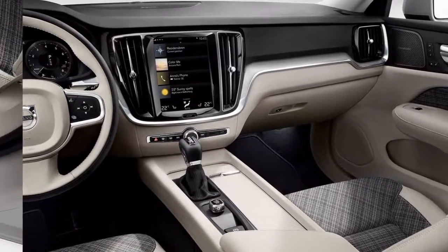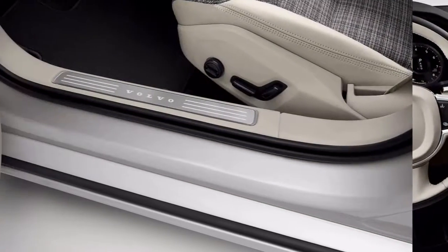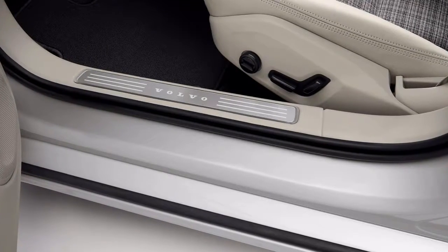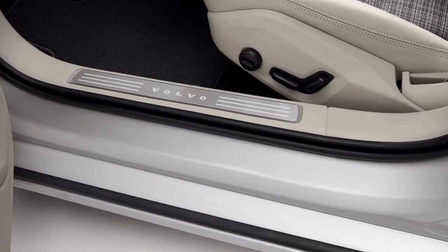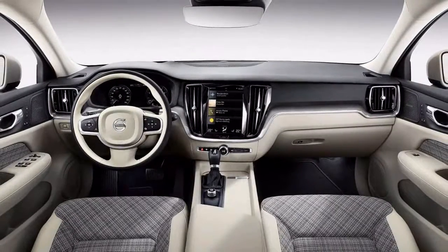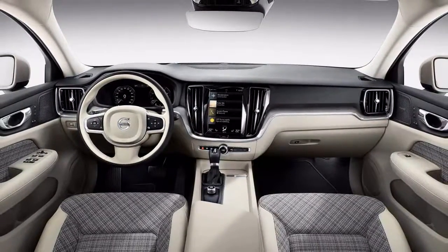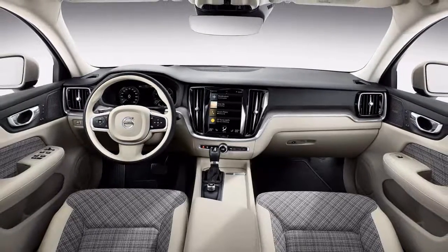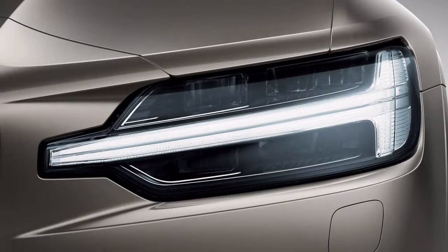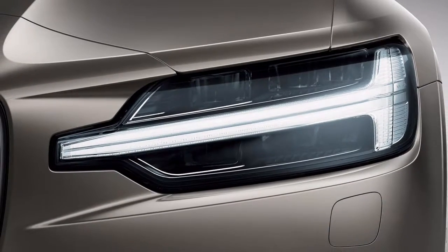We for the most part like the current V60, particularly in Polestar trim. Even with a dated infotainment system and confusing center console, it pairs wagon practicality with some of the most comfortable seats available. But after Volvo revealed the larger, all-new V90, the smaller V60 suddenly felt like yesterday's news.